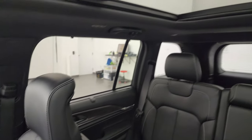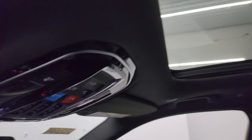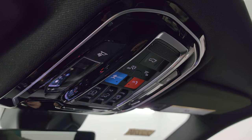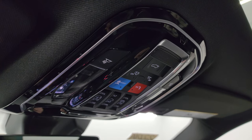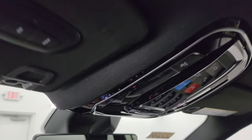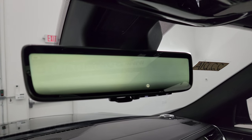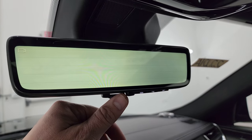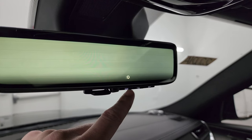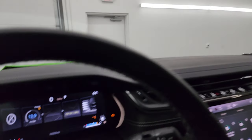This one also has the panoramic sunroof — second row is fixed, power sunroof in the front. You get SOS buttons up here, sunshade and sunroof controls, and map lights. You also get HomeLink buttons for your garage door, security systems, and lighting systems. This one has the rear-view mirror camera, so it's a digital video display of what's going on behind you. If you want just a regular mirror you can flip that and change the brightness and the angle it's pointing to.